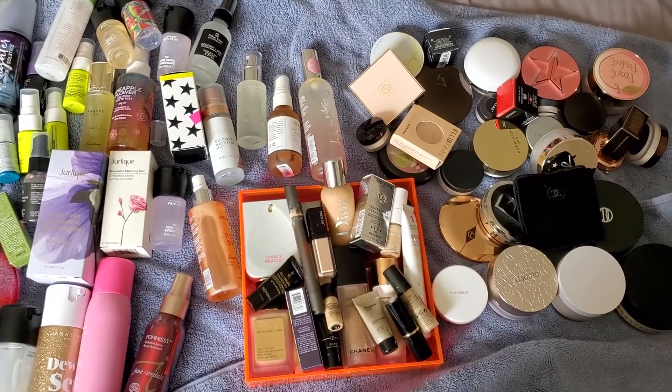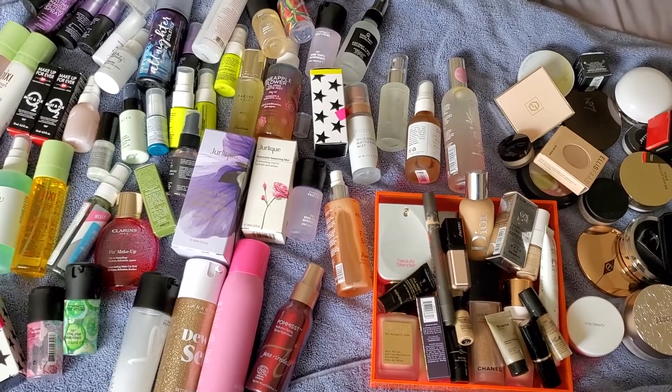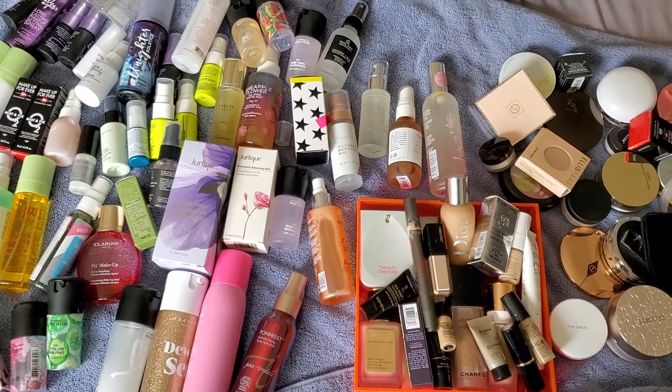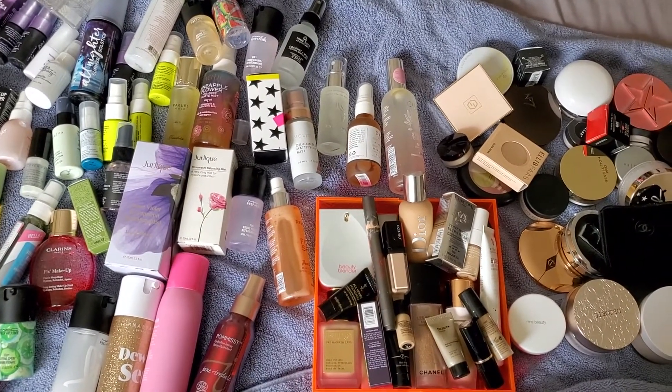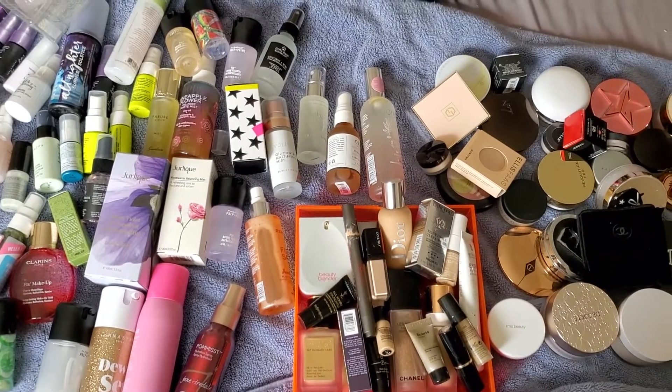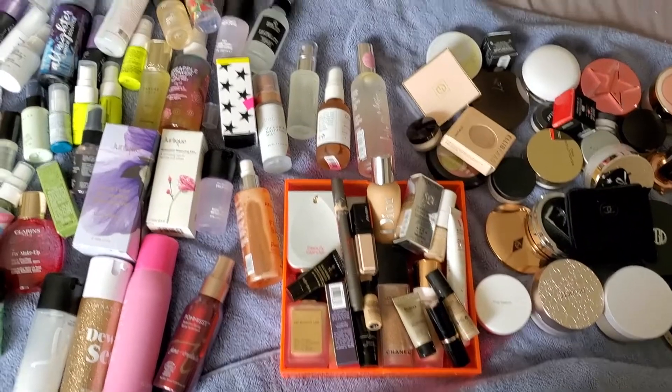It's not a declutter. It's just to kind of show you how much I have, what I have, and maybe if I find an excess of too many that I do not think I will use, I will list on my Mercari account. Thanks so much for watching and let's get started.